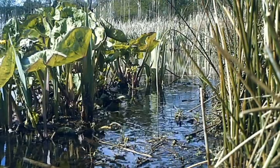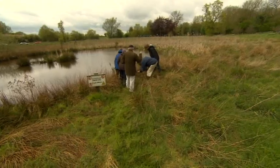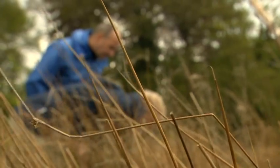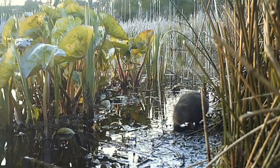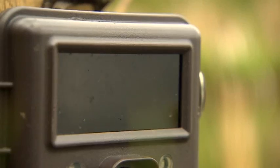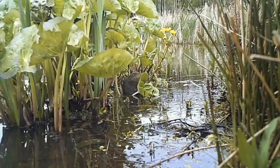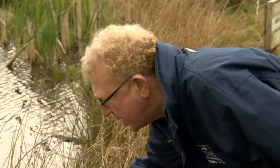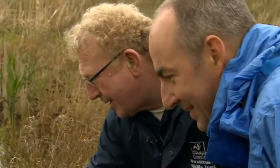Peter believes, as otters have returned to our canals and rivers, they've started to push out the mink and that's been good news for water voles. He and his team are combing the waterside looking for evidence of a recovery, and that includes trying to catch voles on camera. We know that there's a feed station here - you can tell by the food remains. This is typical water vole feed signs, nibbled off at 45 degrees, and there actually is a small water vole latrine. So that's why we set the camera up there to get them all in the field of vision.